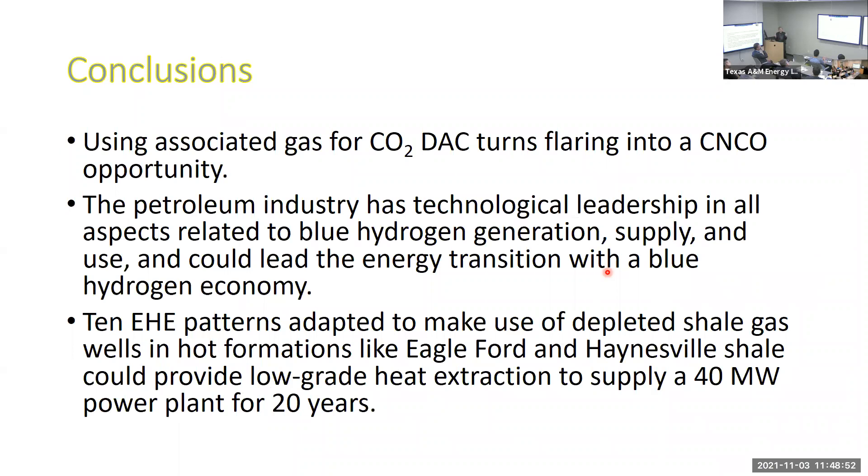I hope you weren't bored with all these ideas — I don't think they're crazy, I think they're within arm's reach of being competitive. To summarize: use associated gas for CO2 direct air capture to turn flaring into a carbon neutral crude oil opportunity. The petroleum industry has technological leadership in all aspects related to blue hydrogen generation, supply, distribution, and use, and could lead the energy transition with a blue hydrogen economy. Finally, enhanced heat-exchanger patterns using depleted shale gas wells in hot formations could supply 40 megawatts of power for 20 years according to our calculations. I've left at least 10 minutes for questions — thank you all for your attention.